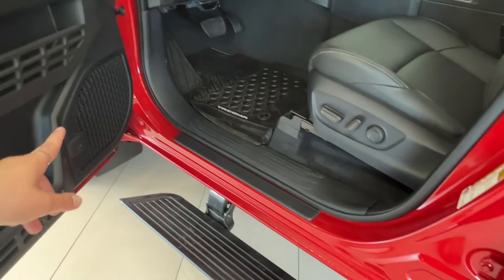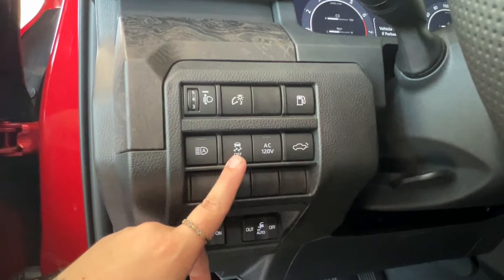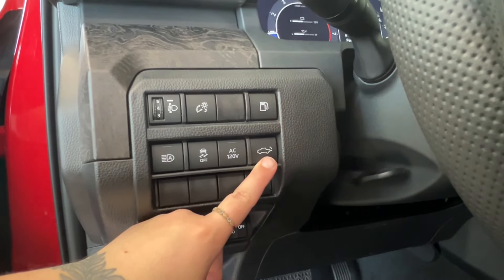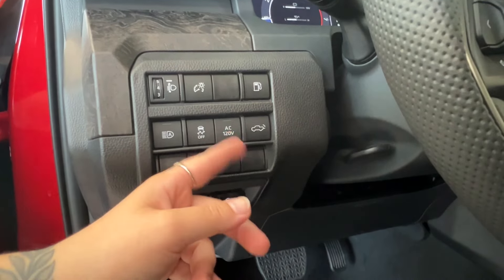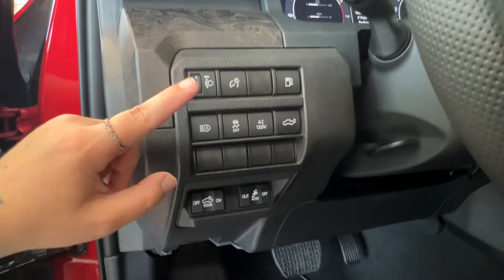On top of that, you have your automatic headlamps, traction control, and AC 120-volt control. This is for the power liftgate release and raising. Then you have your gas compartment, dash brightness, and headlamp leveling controls.